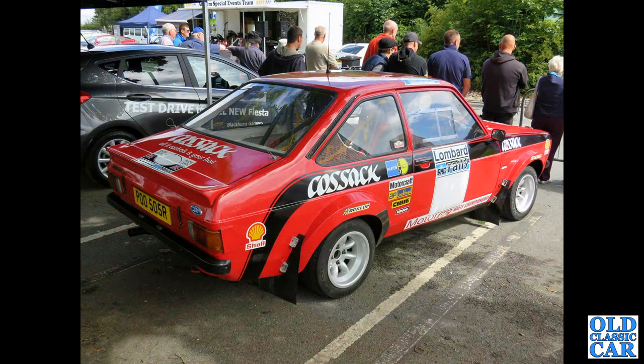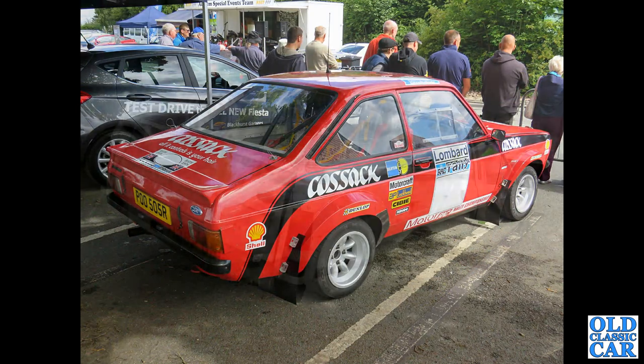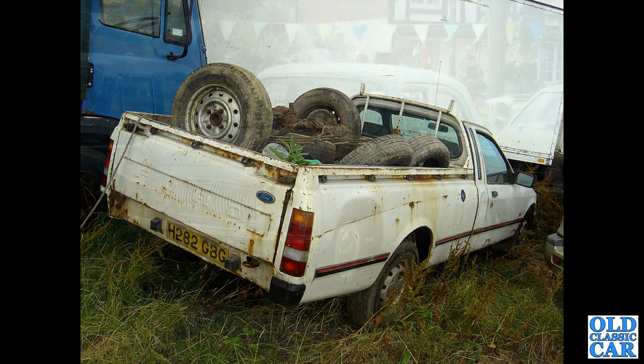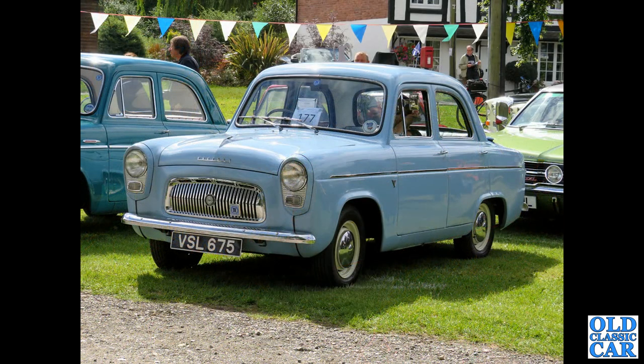A rally-prepared Mark 2 Escort, R registration - that's 1976. A Ford P100 pickup truck, one of the later cars to appear in this collection of classic Fords but getting rare now. VSL 675 is a Ford 100E Prefect with a Mark 3 Cortina behind and another 100E alongside.